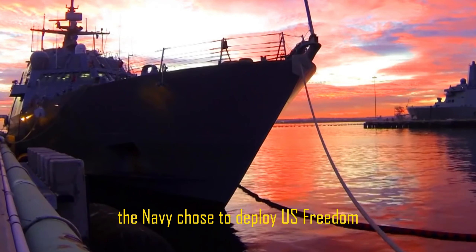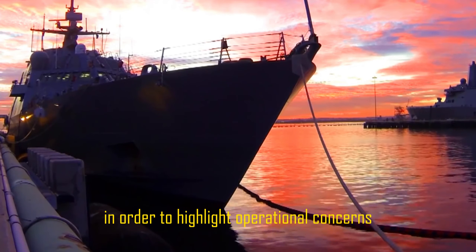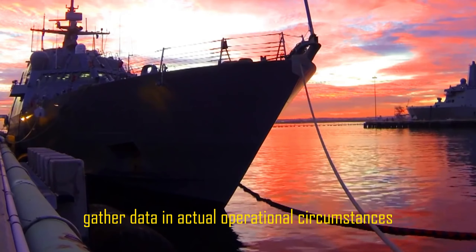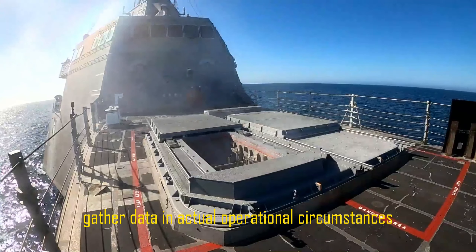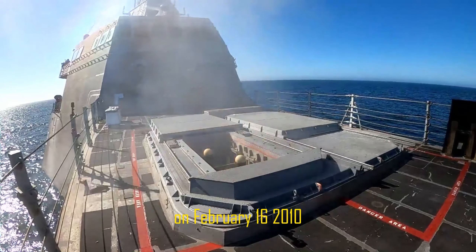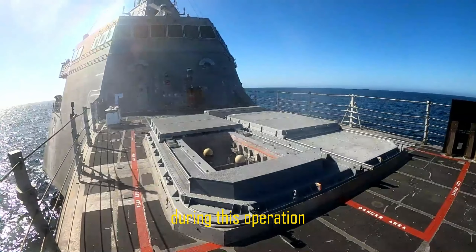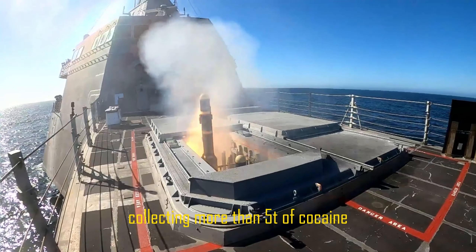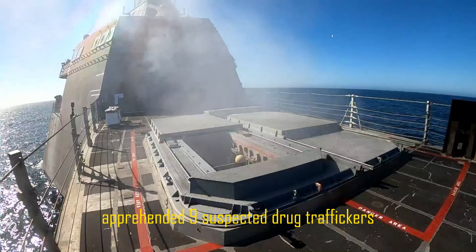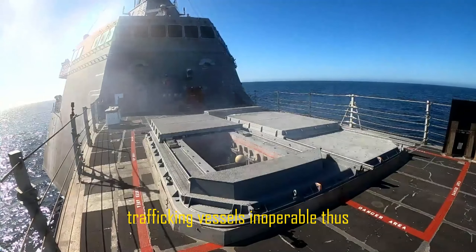The Navy chose to deploy USS Freedom, LCS-1, almost two years early in order to highlight operational concerns, gather data in actual operational circumstances, and guide the overall fleet integration strategy. The ship moved to the 4th Fleet in U.S. Southern Command's domain on February 16, 2010. Freedom successfully carried out four narcotic seizures during this operation, collecting more than five tons of cocaine and apprehending nine suspected drug traffickers, and rendered two go-fast trafficking vessels inoperable.